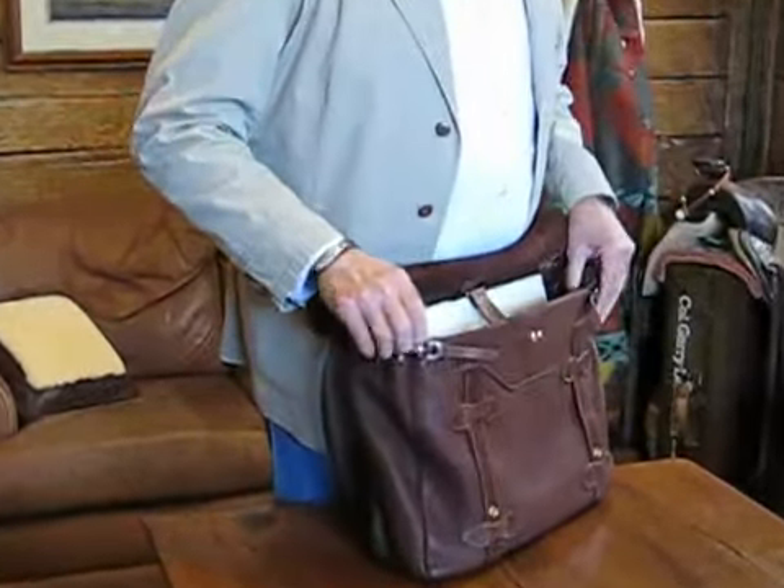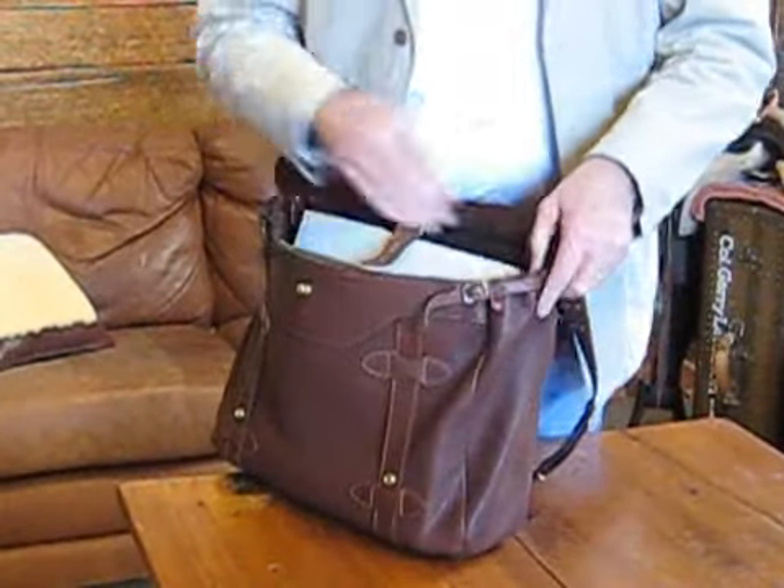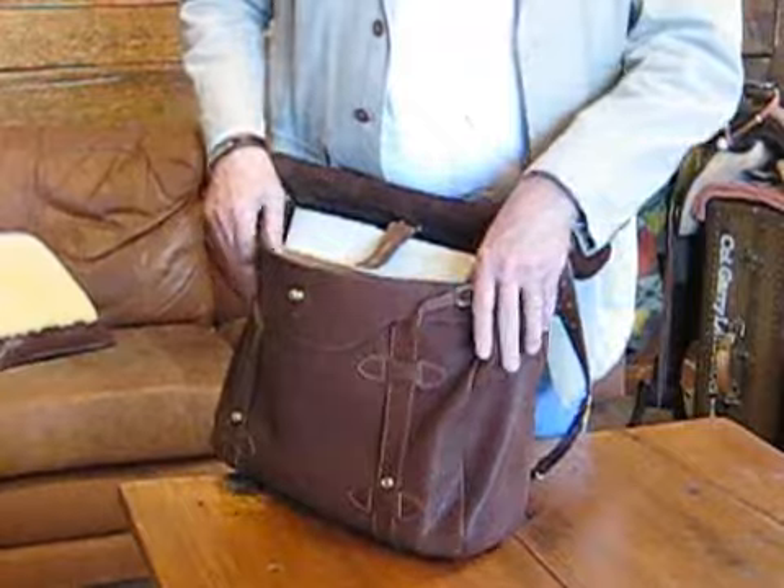There are also adjustable straps on each end, so if you want to expand the body of the bag, you can.